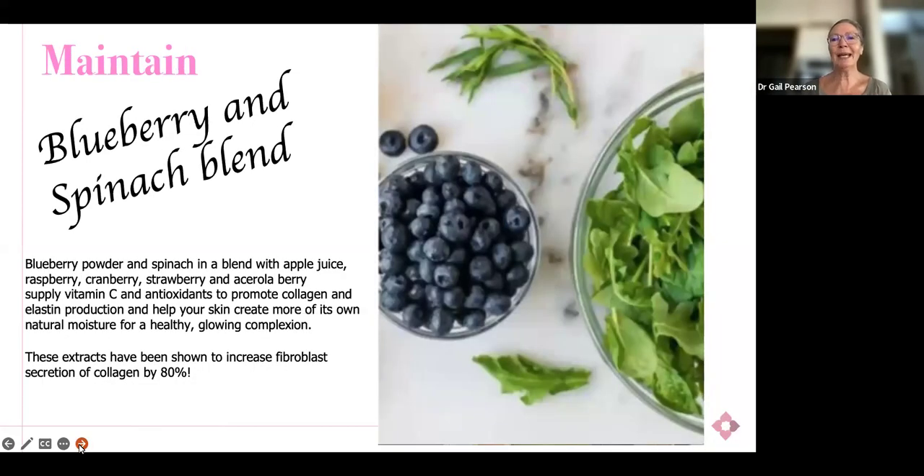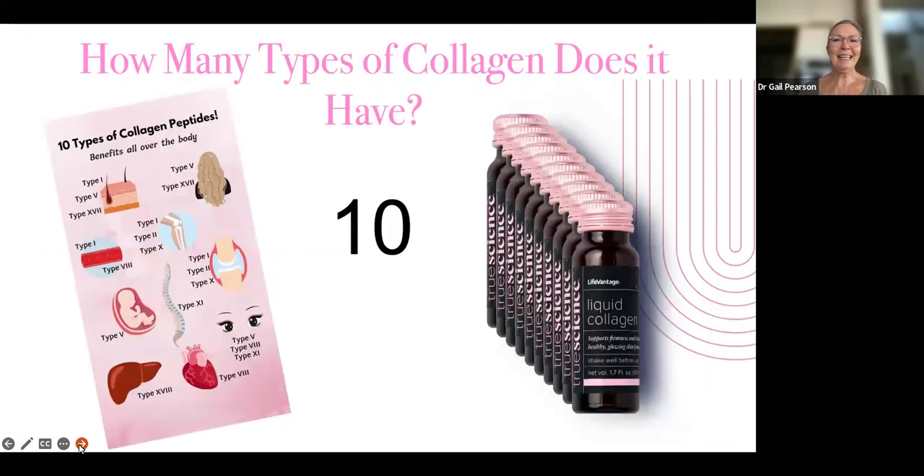It also has maintenance through antioxidants. It has a blueberry and spinach blend in combination with a whole lot of other berries, which promote antioxidants and also promote collagen and elastin production — so we're getting again an increase in fibroblast secretion of collagen. And it tastes absolutely delicious. With 10 different types of collagen peptides, we're covering the peptides important in different parts of the body — hair has type five, skin and joints have different types, joints have type one, two, and type ten. So 10 peptides is really exceptional in terms of numbers for a collagen product.